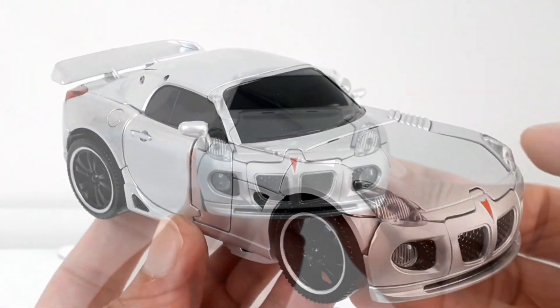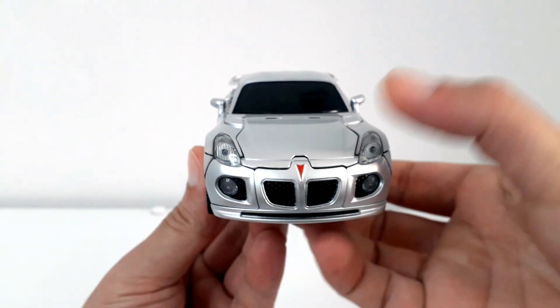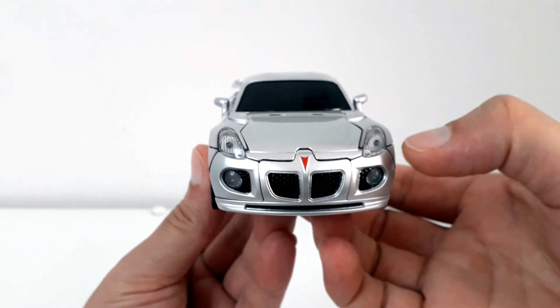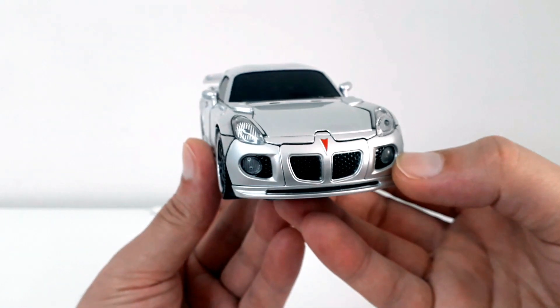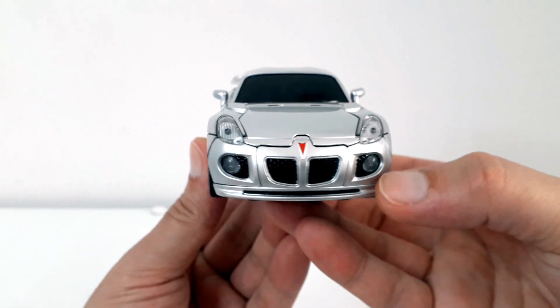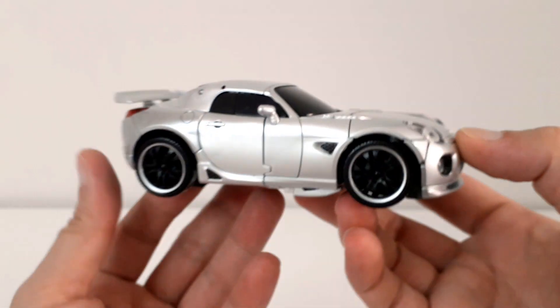Aracımıza yakından bakacak olursak ön tarafta hemen kırmızı renkli Pontiac logosu gözümüze çarpıyor. Pontiac'ın klasik tampon yapısı ve mazgalları ile birlikte sis farları çok gerçekçi ve çok tatlı bir duruş sergiliyor. Araç formunda yine alt tarafta yapılmış rüzgarlık oldukça güzel şekilde tasarlanmış.